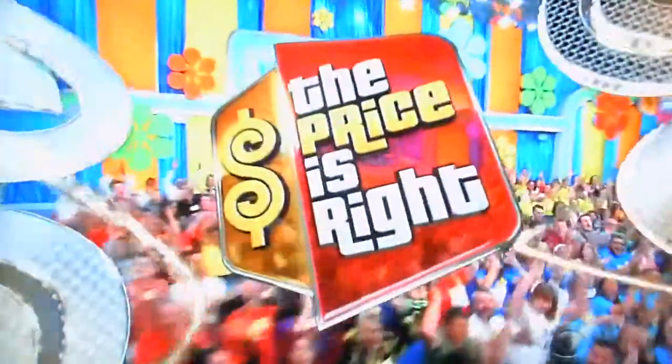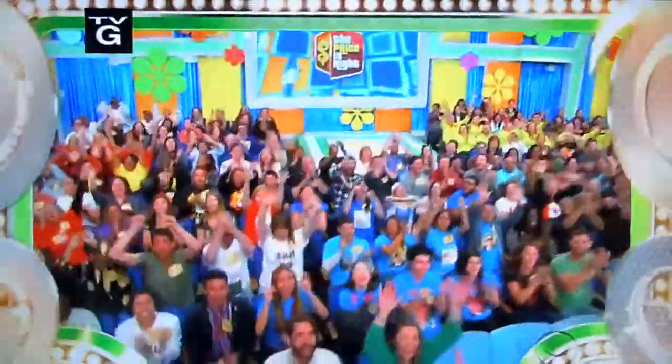I'm CBS Tonight. Here it comes from the Bob Barker studio at CBS in Hollywood. It's The Price is Right.